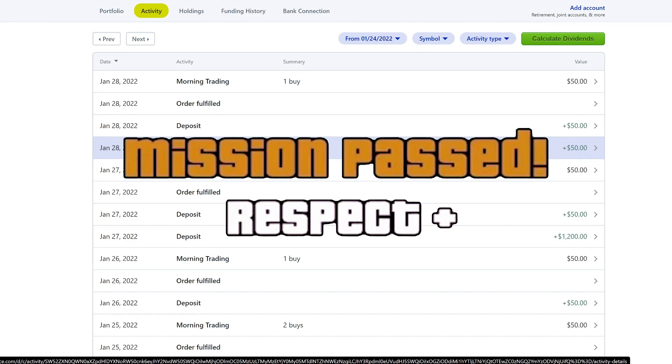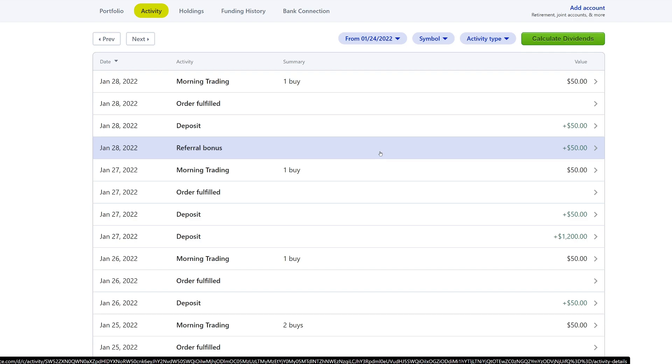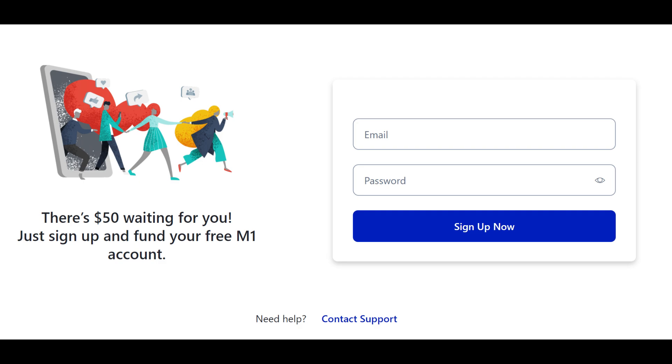On the 28th of January, we actually got one referral, which was $50 — so thank you so much to whoever signed up. M1 is running a promotion where if you open an account and deposit $100, you get a $50 signup bonus when you use my referral link. That's a 50% return on your money, which is pretty awesome. They're running this until March, so take advantage if you're considering opening an M1 account. Check it out in the video description.